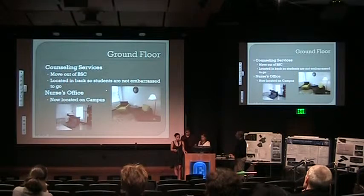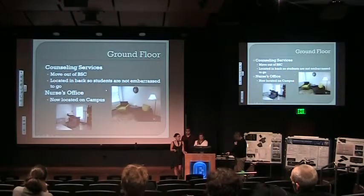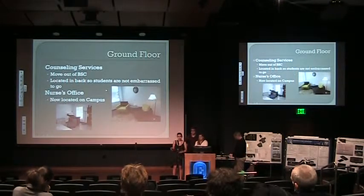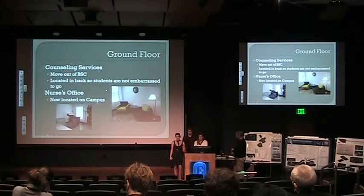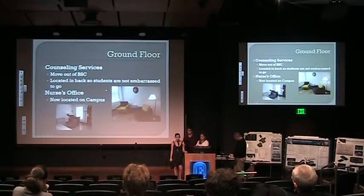We also want to move counseling services to the new wellness center — it just makes sense to have it grouped under the wellness umbrella. We'd locate it in the back so students seeking counseling wouldn't be embarrassed to be seen there. It would be a private space so students who are feeling stressed don't feel the hustle and bustle of the atrium. We would also move the nurse's office onto campus, since the current off-campus location is a very long walk for someone without a car, and having it on campus would help with minor injuries and illnesses.